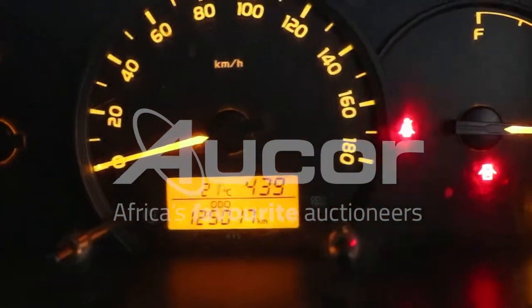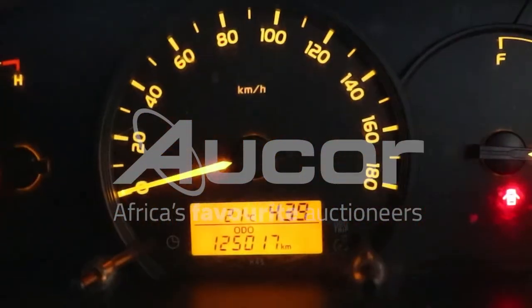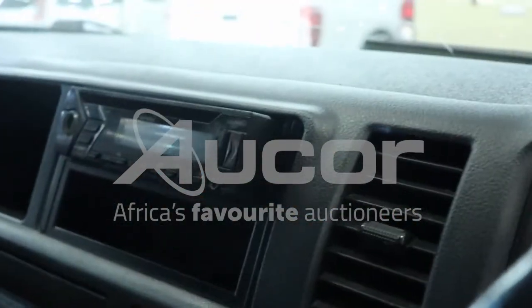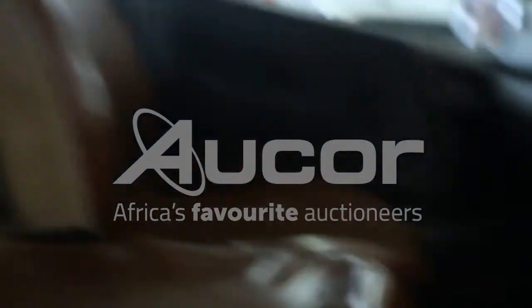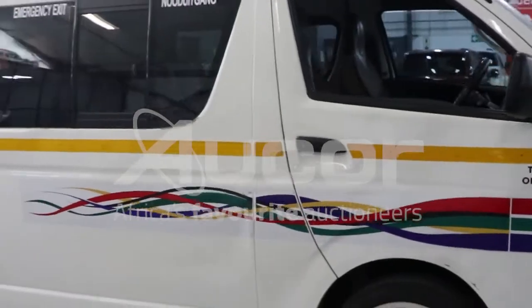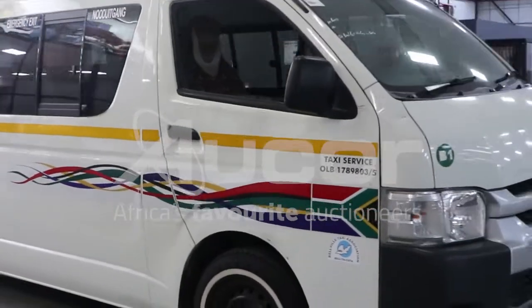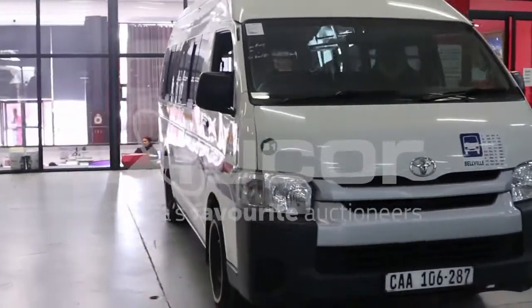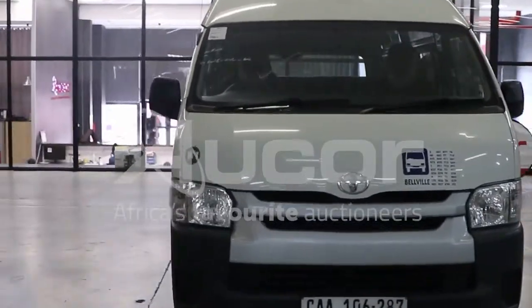The kilometres displayed is 125,017 on the clock. There's a audio deck there with the face. Overall this vehicle is neat — it's a fantastic vehicle.